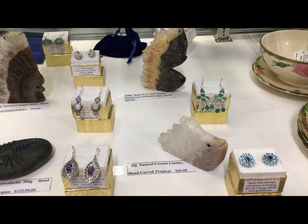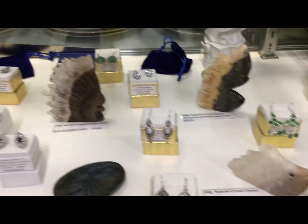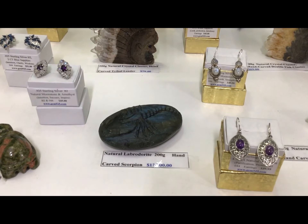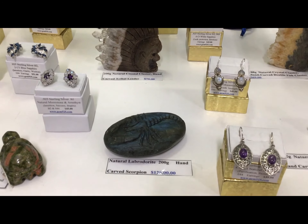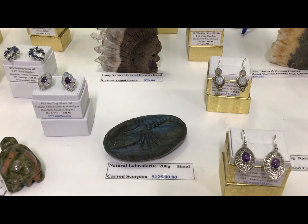I also have some at our Grabill booth. Look at that labradorite — I mean, that is gorgeous. It's a hand carved scarab into a huge piece of labradorite.